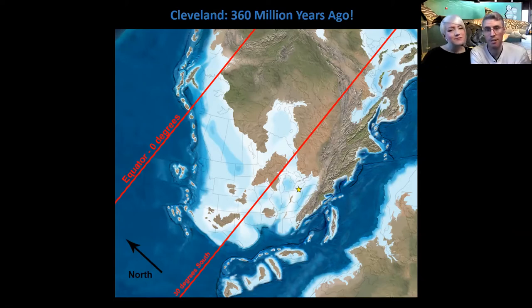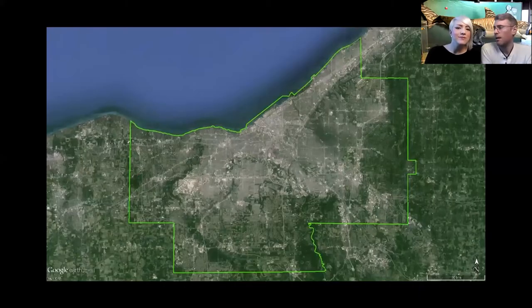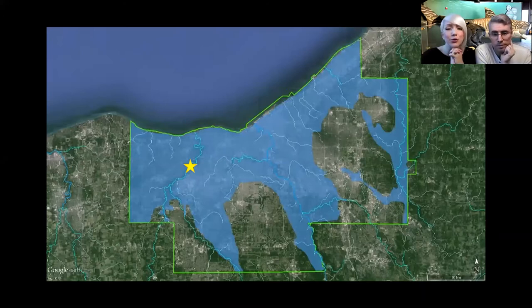Modern geology has exposed the Dunkleosteus fossil rocks here in Ohio, and ours is still buried underneath all those cool dinosaurs and fossils. This is the greater Cleveland area. That's Lake Erie to the north. The blue area outlined inside the green zone is all of the Devonian rock called the Cleveland Shale that's exposed around Cleveland - those are the rocks where you find Dunkleosteus fossils. It's really important to note that in Ohio we do not find any dinosaur fossils because at the time it was covered by ocean.